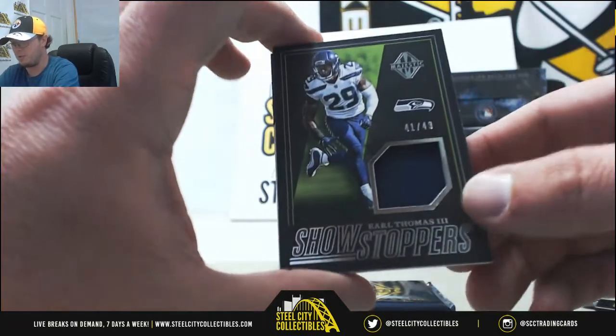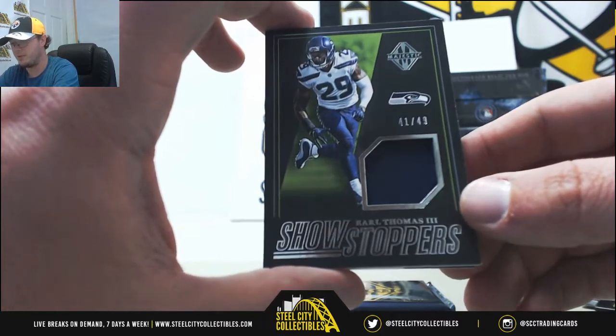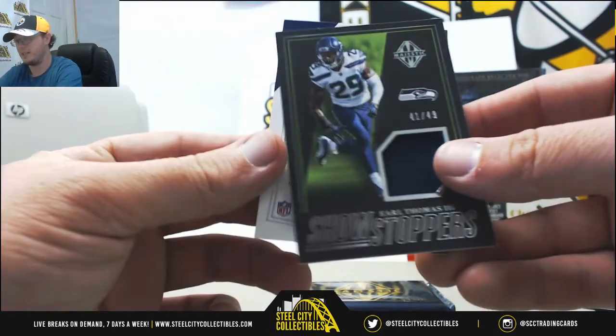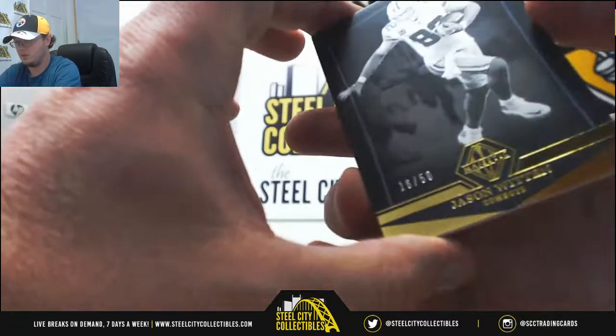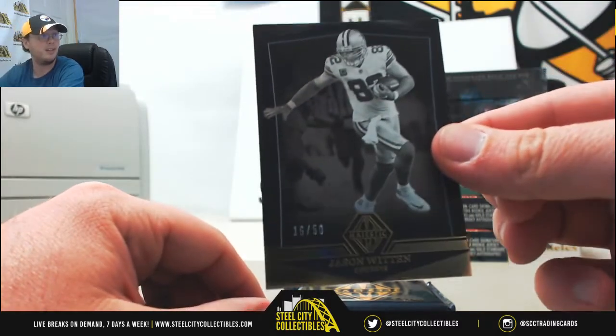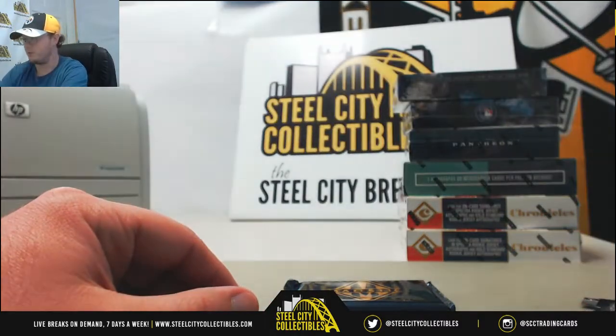Now we've got Showstopper's Materials — Earl Thomas, number 41 of 49, number one going to Sang K. And we've got our base — Jason Witten, number 16 of 50, number six going to Peralta I.